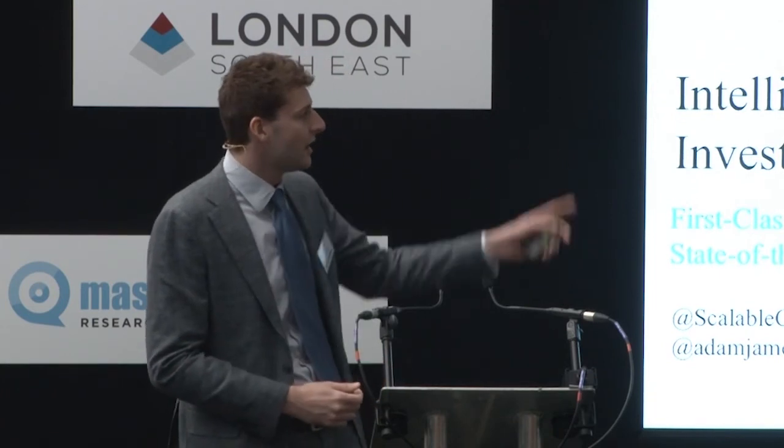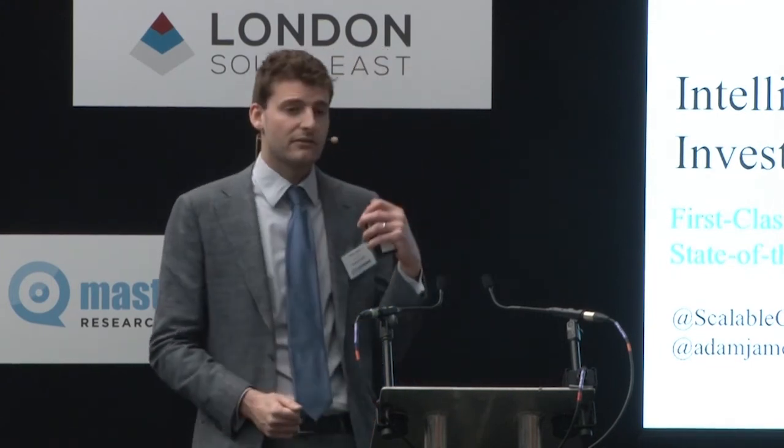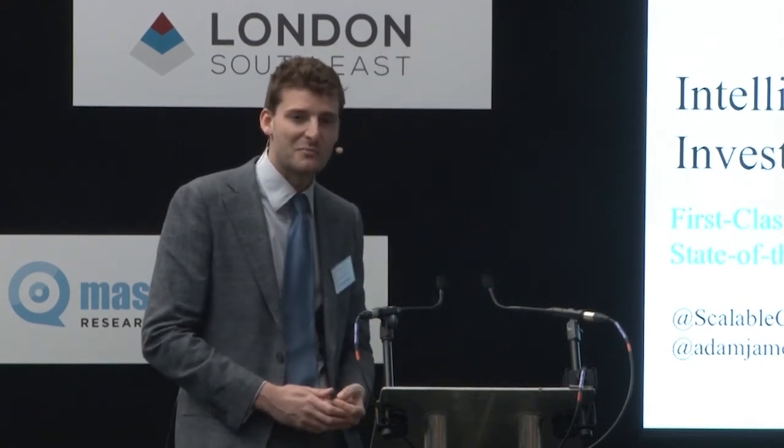We're upstairs on Stand 47 if you're interested in what we've been talking about. Although everything we're doing is complicated on the back-end, everything for the front-end investor is very simple — available cross-web, iOS, and Android. We do all the hard work so you don't have to, and you can worry about the more important things in life. Come have a look at Stand 47 — it would be great to talk further. Thank you very much.